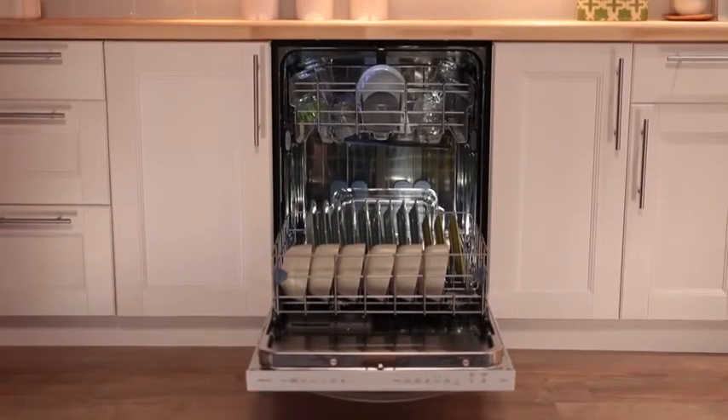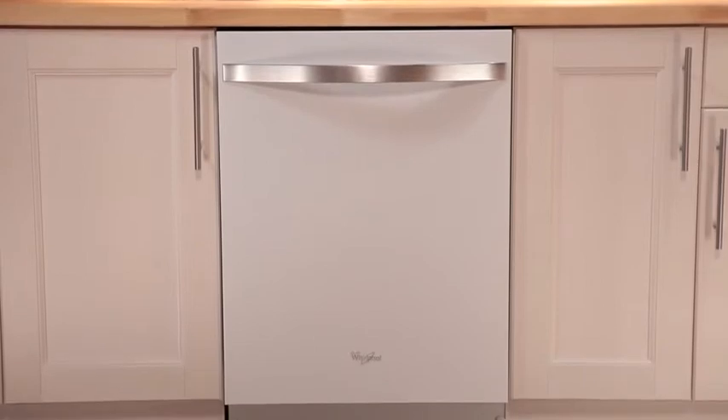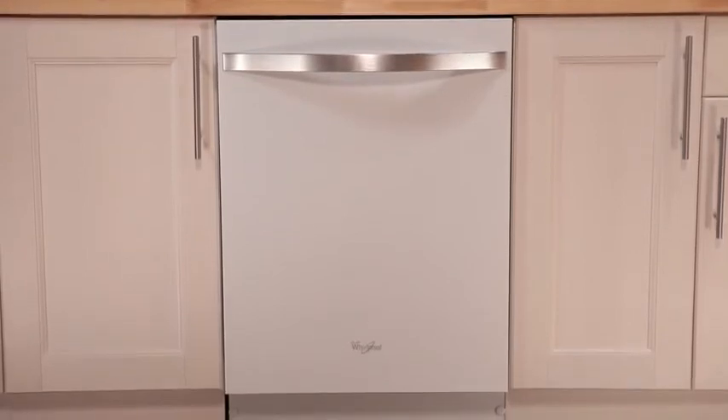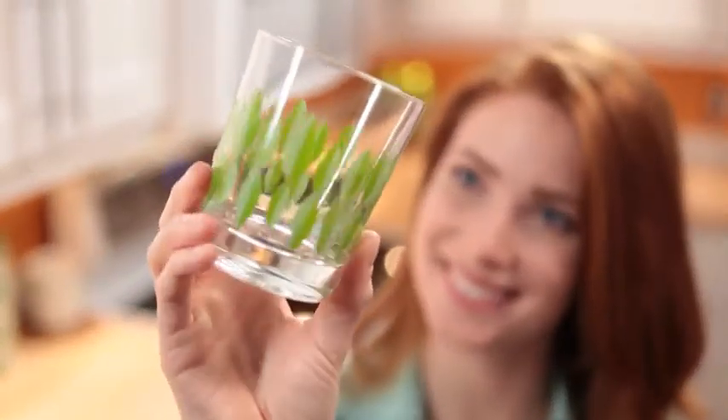From baked-on casserole dishes to drinking glasses, the sensor cycle in Whirlpool's dishwasher has you covered. Not only does it automatically select the right wash and dry settings for your load, it'll even clean tough soils 35% better while using just the right amount of time, energy, and water — helping you have more time to do what you love.